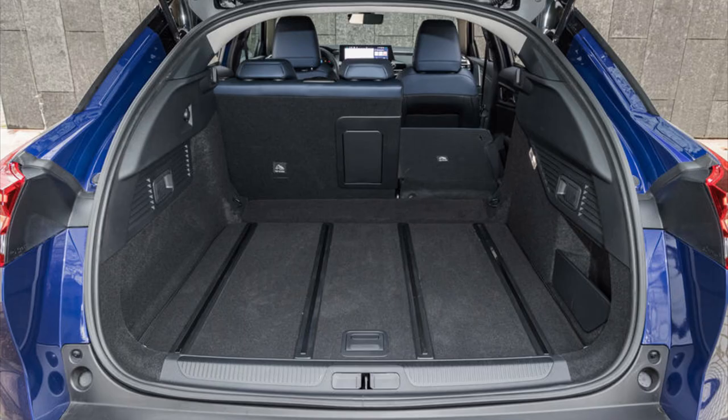Opening the boot, you can clearly see it has an estate influence because of the low load entry and load lip. This boot is also huge at 541 litres with the seats up, and a whopping 1,640 litres with the seats down. To put that into perspective, the Mustang Mach-E has 502 litres whilst the BMW 3 Series Touring has 500 litres, but the 5 Series Touring has 560 litres. Citroen even quote that you can fit a washing machine in it. There are also runners on the boot floor as well as a parcel shelf like what you'd find on estate cars.